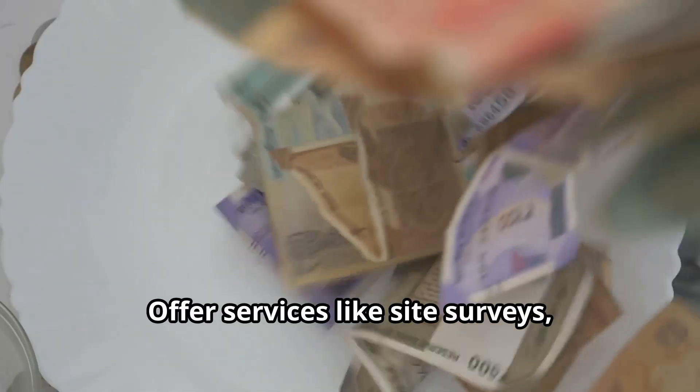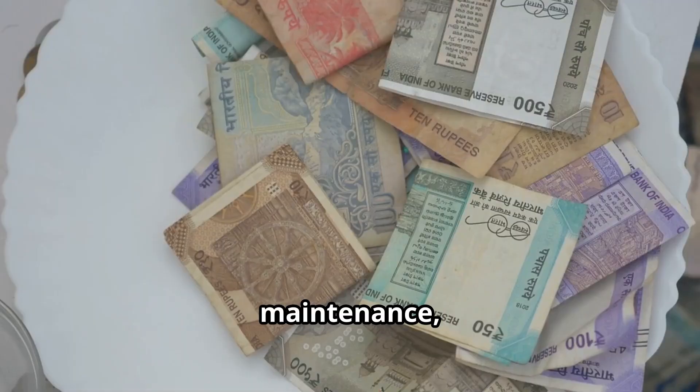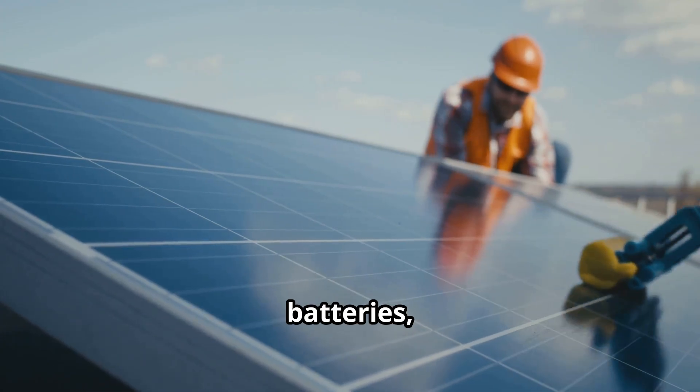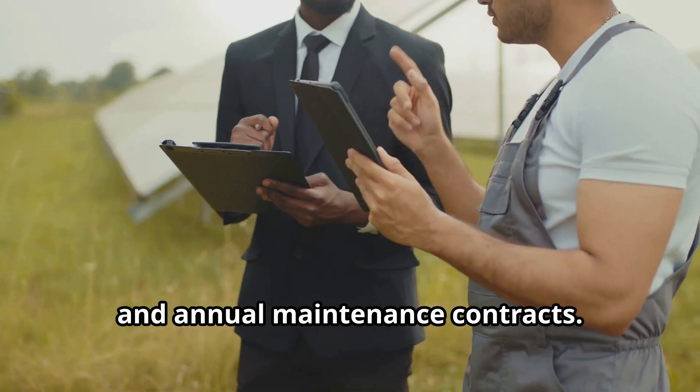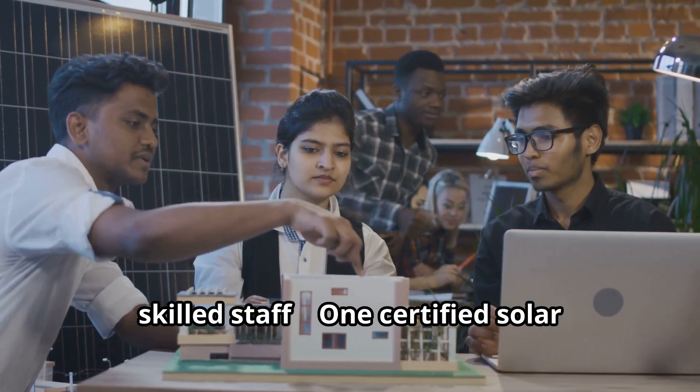Offer services like site surveys, solar panel installation, wiring, maintenance, battery setups, and energy audits. You can also sell inverters, batteries, and annual maintenance contracts.